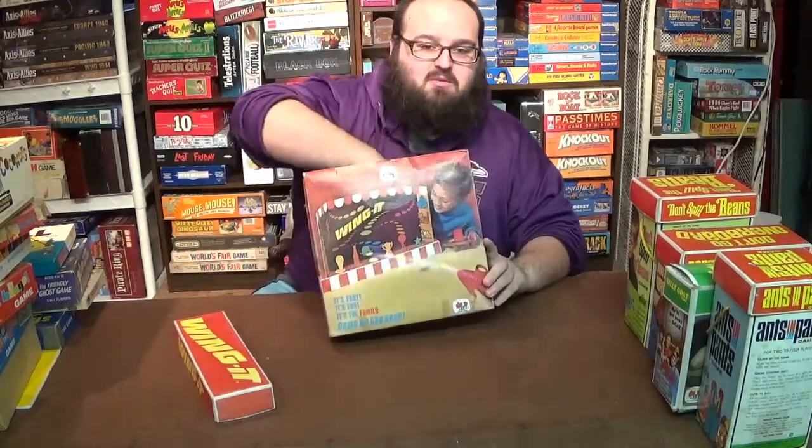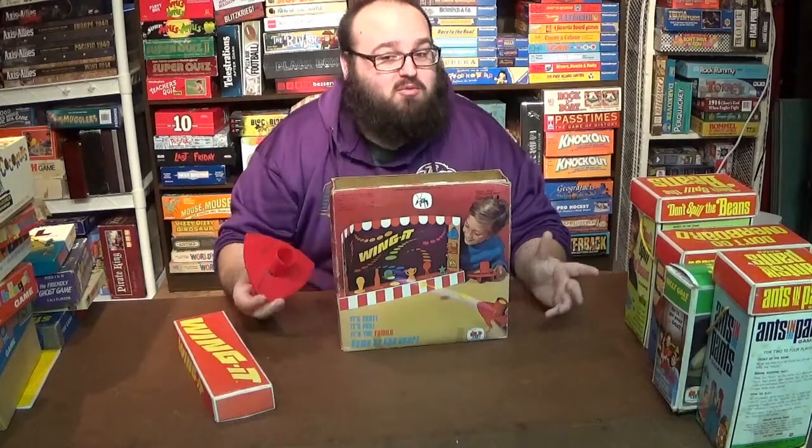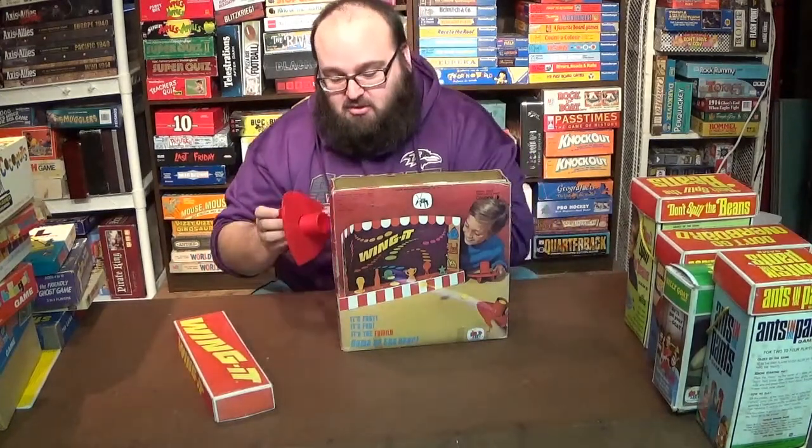First up we have Wing It! from 1971, which was a carnival style shooting range game that you could play in your own home. It was pretty popular despite the shooters packing a bit of punch for a little kid's toy.